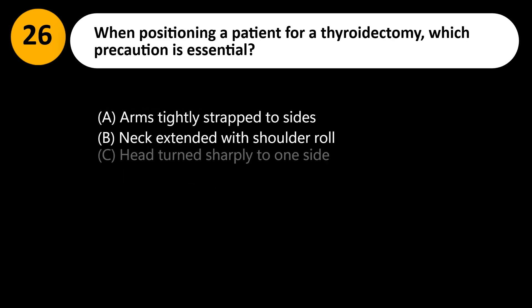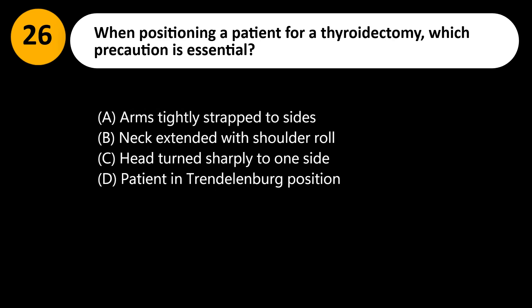When positioning a patient for a thyroidectomy, which precaution is essential? A. Arms tightly strapped to sides. B. Neck extended with a shoulder roll. C. Head turned sharply to one side. D. Patient in Trendelenburg position.